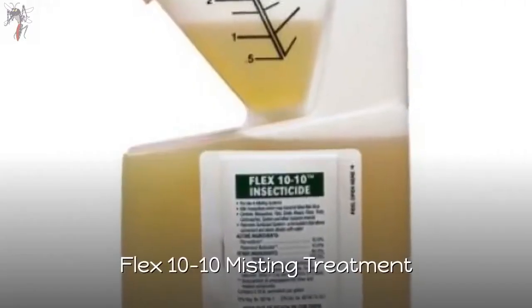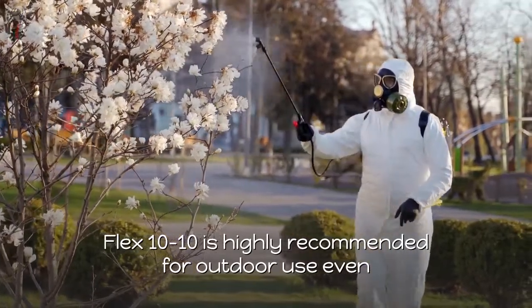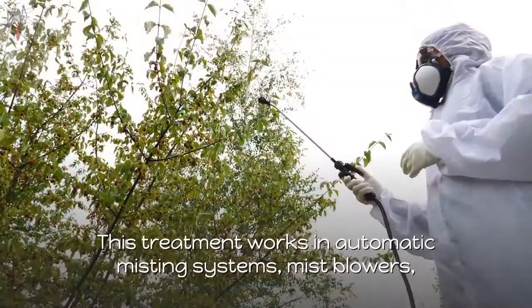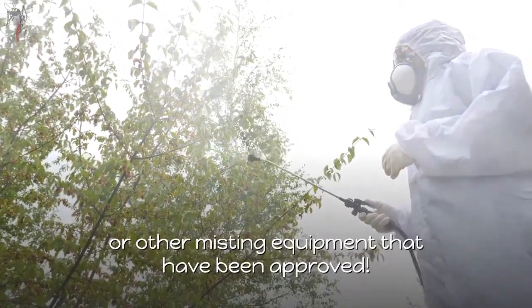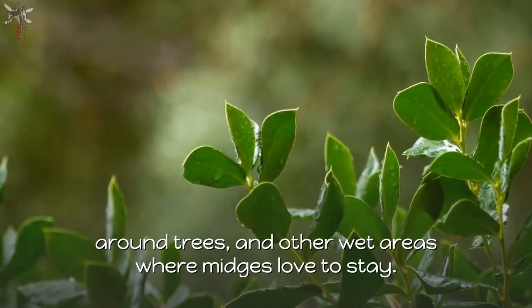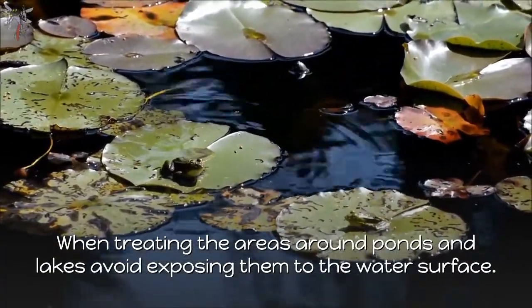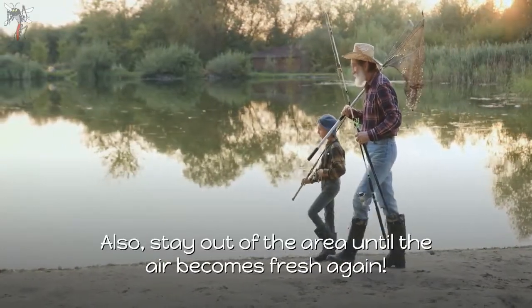Number 7: Flex 10-10 Misting Treatment. Flex 10-10 is highly recommended for outdoor use, though it can also be used indoors. This treatment works in automatic misting systems, mist blowers, or other approved misting equipment. Release the misting solution on flower beds, garden areas, shrubs, trees, and other wet areas where midges stay. When treating areas around ponds and lakes, avoid exposing them to the water surface, and stay out of the area until the air becomes fresh again.